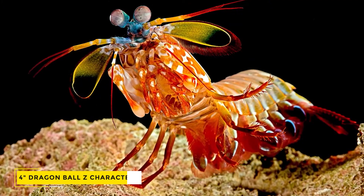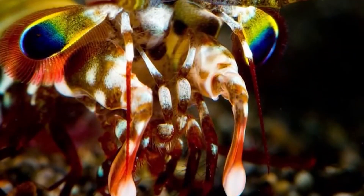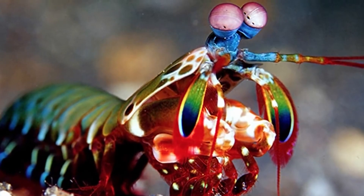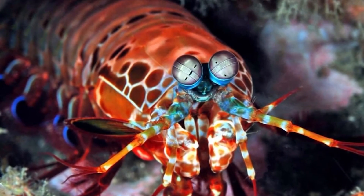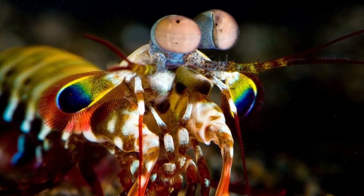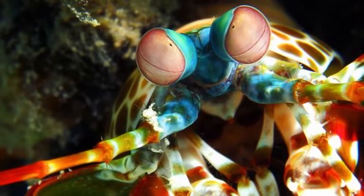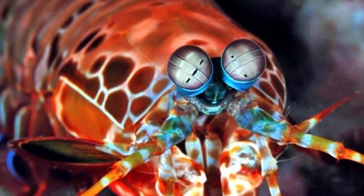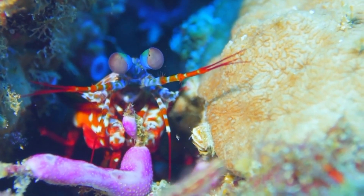A mantis shrimp is essentially a 4-inch Dragon Ball Z character. They viciously attack everything that approaches them and are so obstinate and territorial that they will even punch their own reflections to try to drive them away — so it should be no surprise that they are tough to manage in aquariums. It's bad news for aquarium glass and tankmates, as they can punch hard enough to pulp crab armor. When you add it all up, you get a vicious little predator that despises intruders and has a pair of lethal claws that can defy physics.